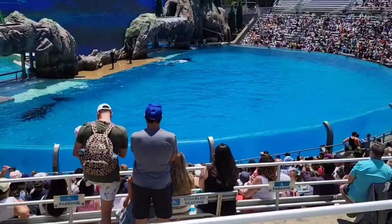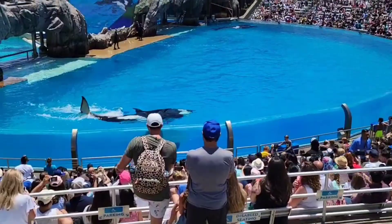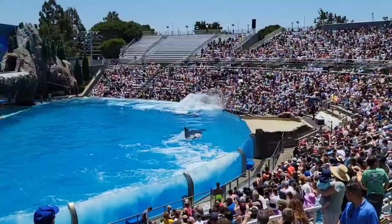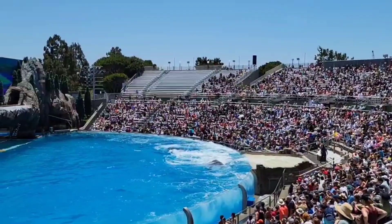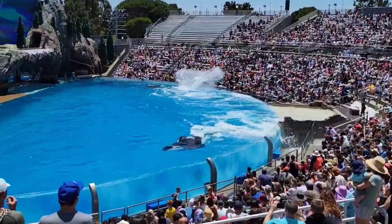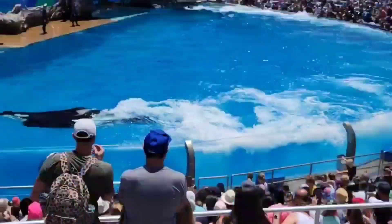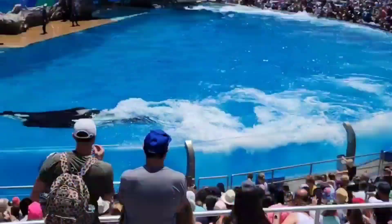For those of you sitting down below, get ready to feel the power of the waves made by the whales! You guys did a great job out there — give yourselves a round of applause!